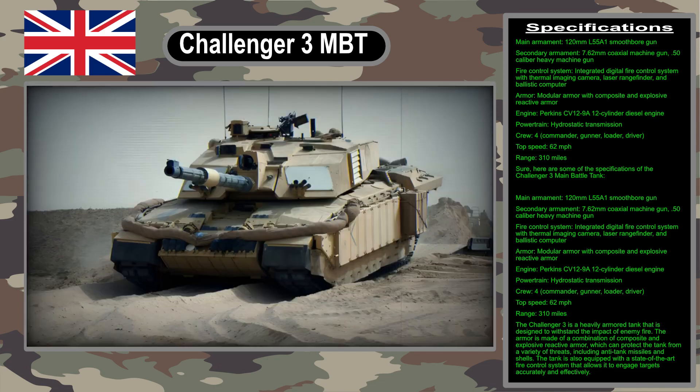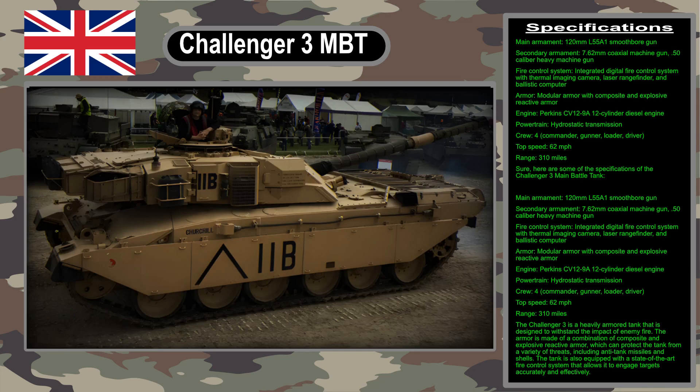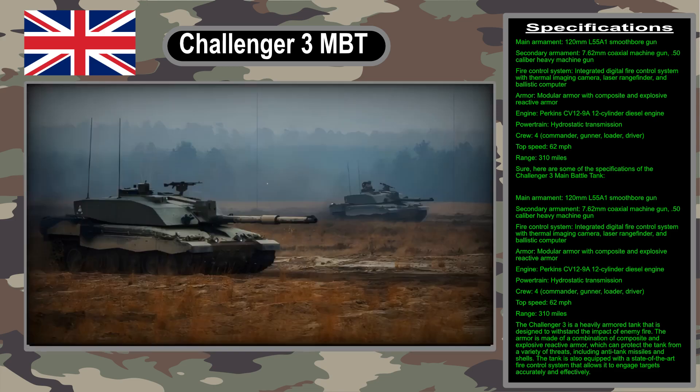The Challenger 3 is a significant investment for the British army. It is a sign of the UK's commitment to maintaining a strong military presence in the world, and it will help to ensure that the UK is able to defend itself against any threat.